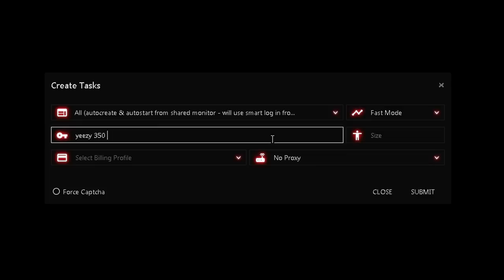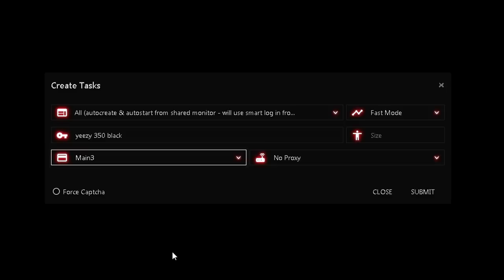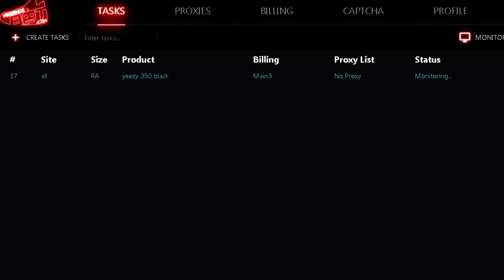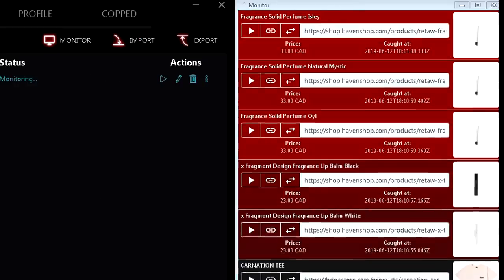As of right now, Nike Shoe Bot is one of the few bots in the market that can exploit this mistake to the maximum possible extent, mainly for Shopify websites because of its monitoring task feature and the built-in Shopify monitor. Stay tuned and find out how.